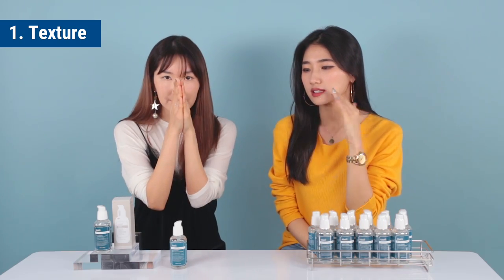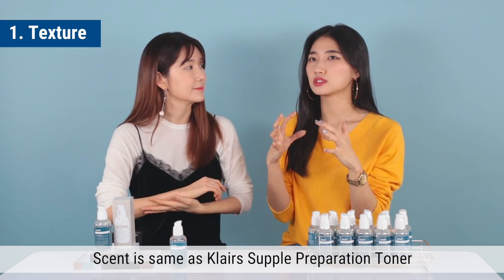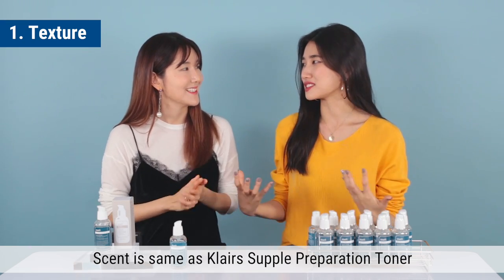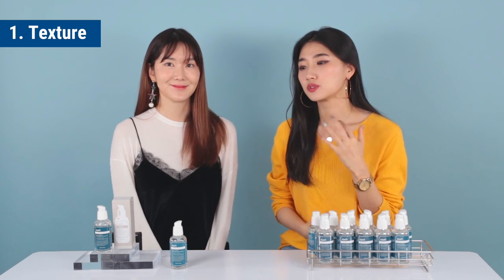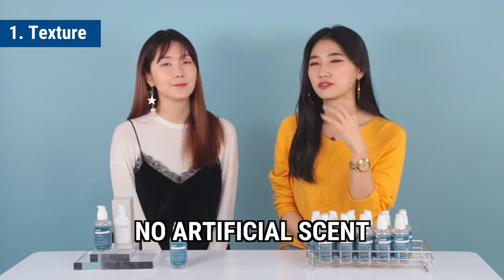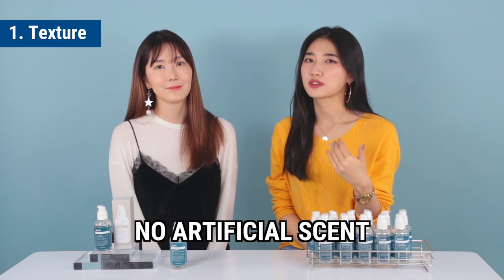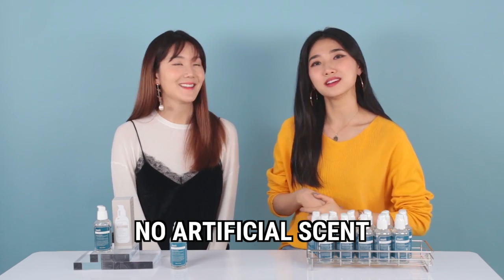The scent is the same as our Klairs toner — it's a very special Klairs-specialized scent. You'll instantly know this is a brand from Klairs. It's great because it doesn't use any synthetic fragrance, and it's based with natural oils. So for those with sensitive skin types, you can definitely use it as well.